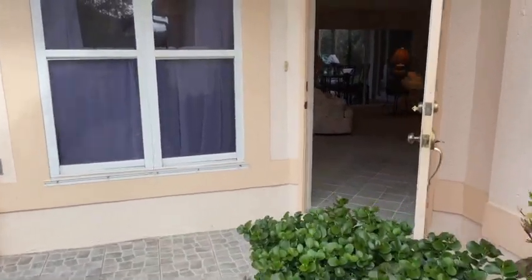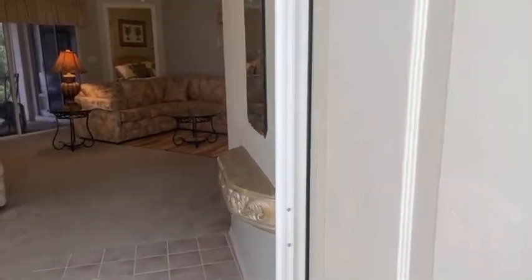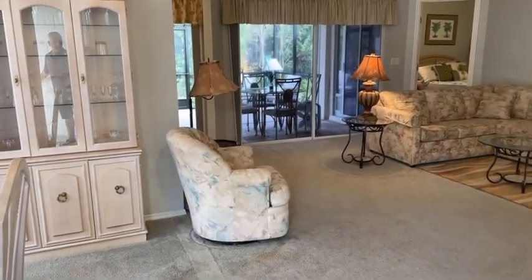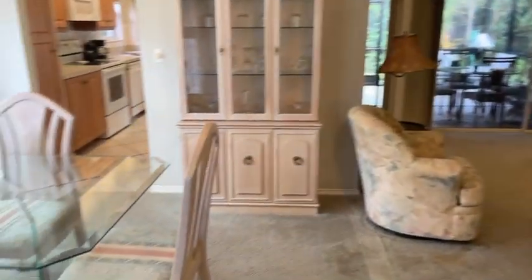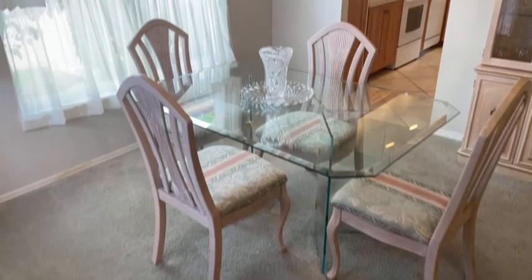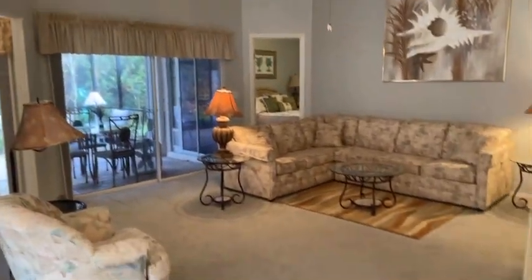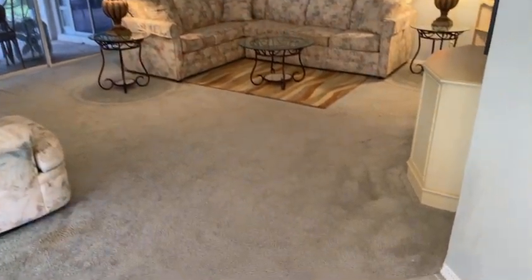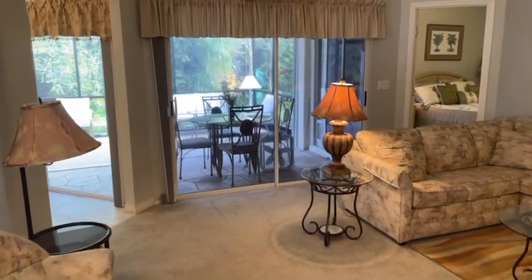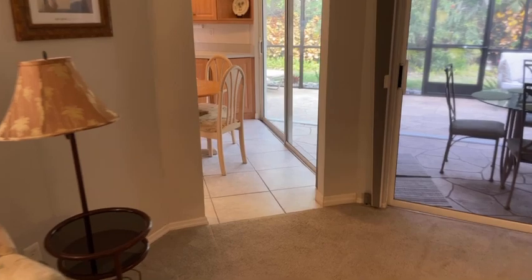There we are, walking into the side entrance front door here. Living area, dining room — carpet throughout. This is being sold furnished with some decor, so everything you see here stays. Very nice living room; we've got a nice outdoor area we're going to check out in a little bit. Walking through the living area, we're going to point into the kitchen.